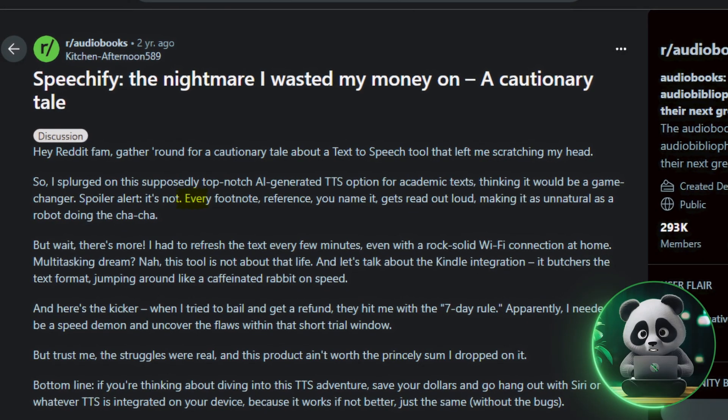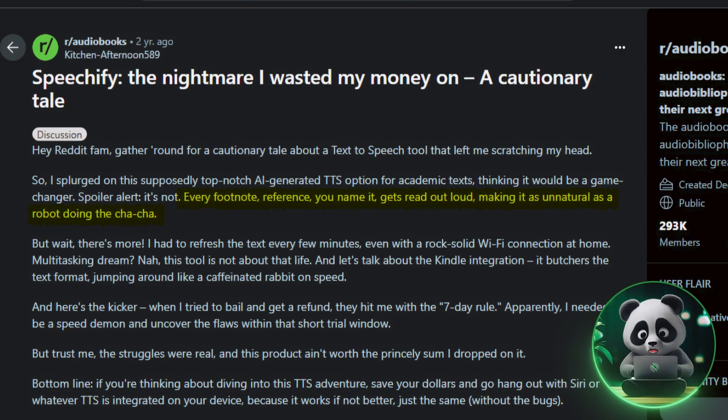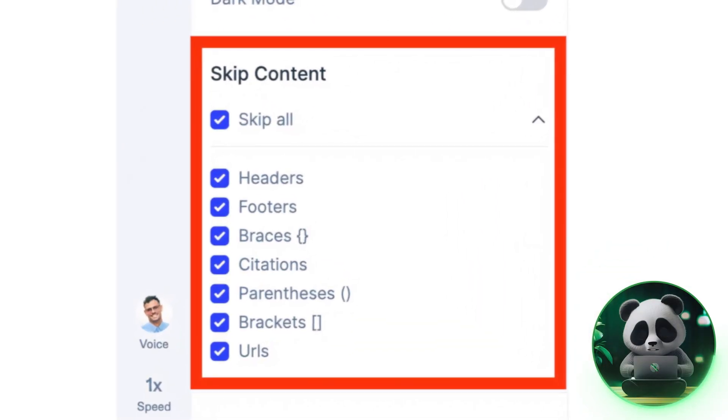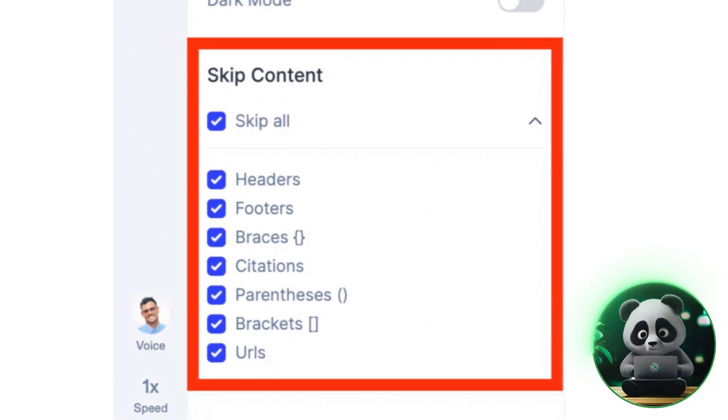One issue I noticed is that Speechify reads everything — citations, footnotes, brackets, even links — which can be distracting for academic content. There's a setting to skip these parts, but it's mainly available on the premium plan.